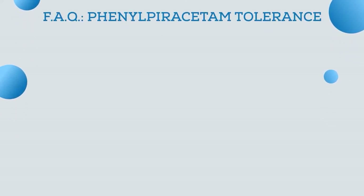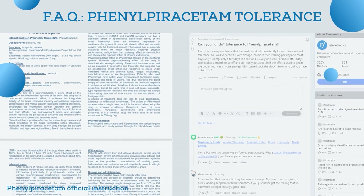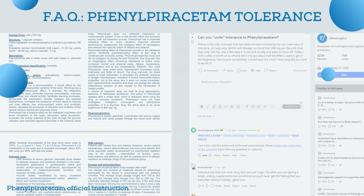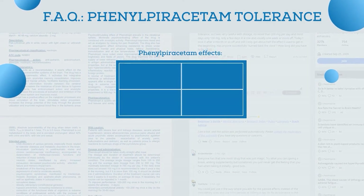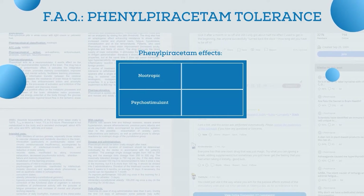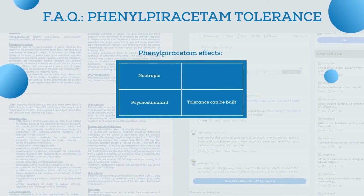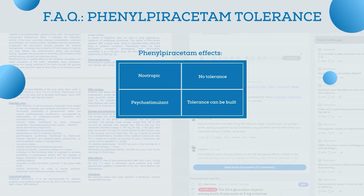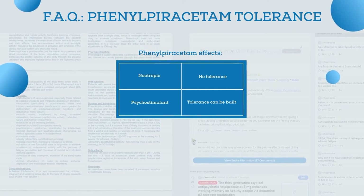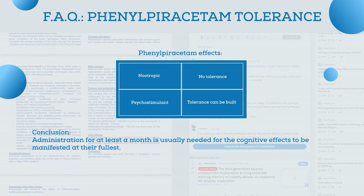Questions about phenylpiracetam tolerance are very popular. Official instructions claim the supplement does not build tolerance; however, some anecdotal Reddit reviews argue the opposite. It's important to distinguish between two phenylpiracetam effects: nootropic and psychostimulant. Tolerance can indeed build up quite fast to the psychostimulant effect, but there is generally no tolerance to the nootropic action. On the contrary, the nootropic effect unfolds over time — regular administration for at least a month is usually needed for cognitive effects to be fully manifested.